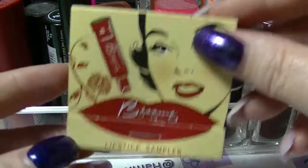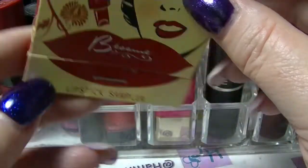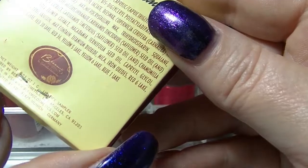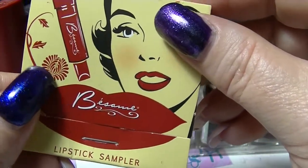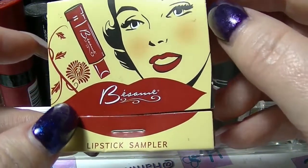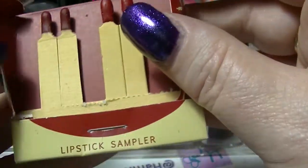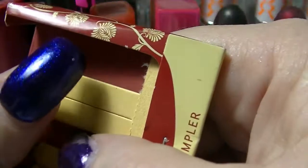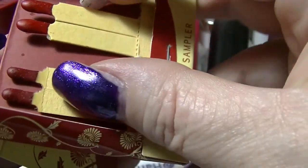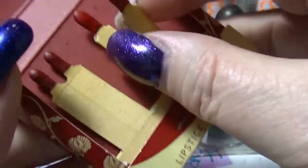First up, I have this little tiny sampler from Besame. This is actually becoming quite a popular brand now, which is interesting because I have had this for over a year. I got it at the one and only beauty convention I've been to, that was in Adelaide. These are just little samplers — they're not the nicest way of having lipstick, and as you can see they've got a little dust on them. I don't really know why I keep them, but I do.